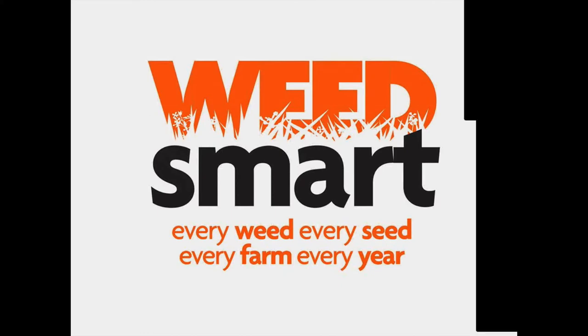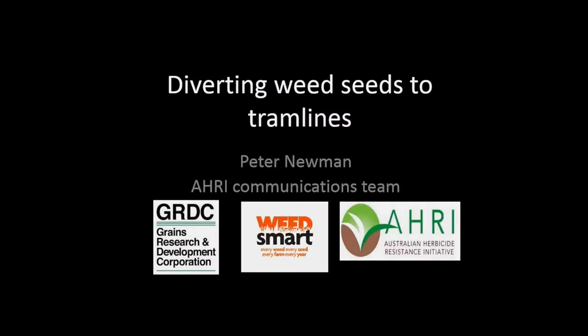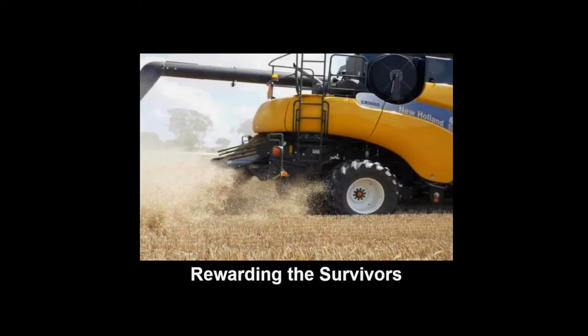We're talking about diverting weed seeds to permanent tramlines. I'm Peter Newman and I've worked with herbicide resistant weeds for 20 years, the last 15 of which have been focused entirely on herbicide resistant weeds. Harvest weed seed control is something I spend a lot of time working on. We see that rewarding the survivors and spreading them back out over the paddock is not a great idea — it's a great opportunity to capture weed seeds at harvest when we're driving through our crop with a harvester.